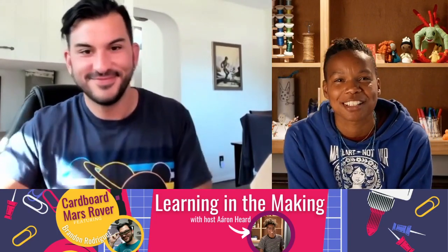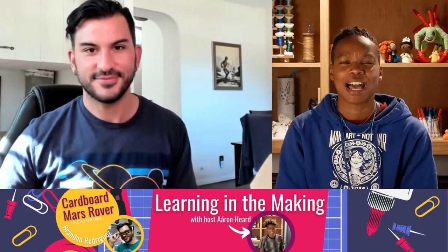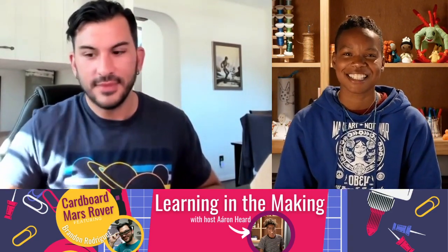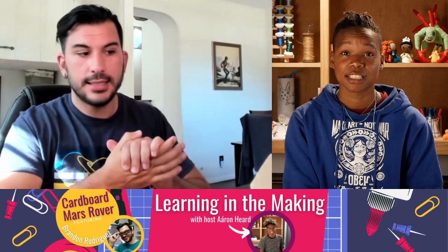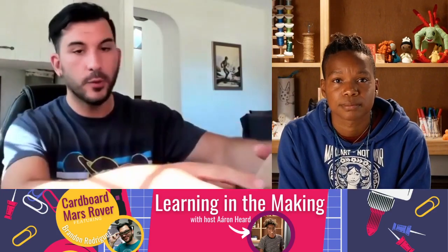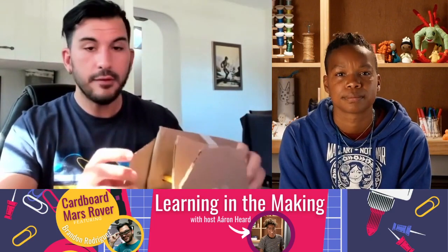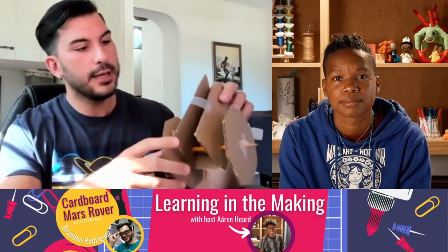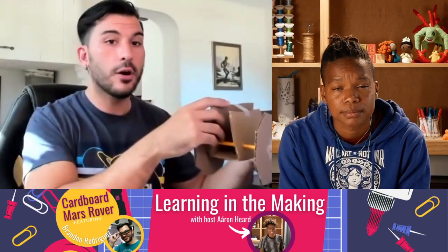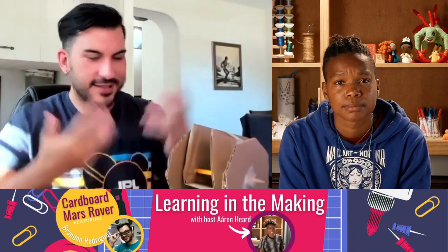Thank you so much, Brandon — this was so much fun! I love it. Do you have any final thoughts or ideas to share? Maybe my favorite thing about this activity is that you can take it to any age group. I've had teachers do this with fourth graders where they already had the body built and the kids just focused on the wheels. But I've even done this with high school students where they have to use conservation of energy — figure out how strong their rubber band is using kinetic energy, how far did their car go. Tons of ways to do this with any type of student, any age. And it's fun every single time.